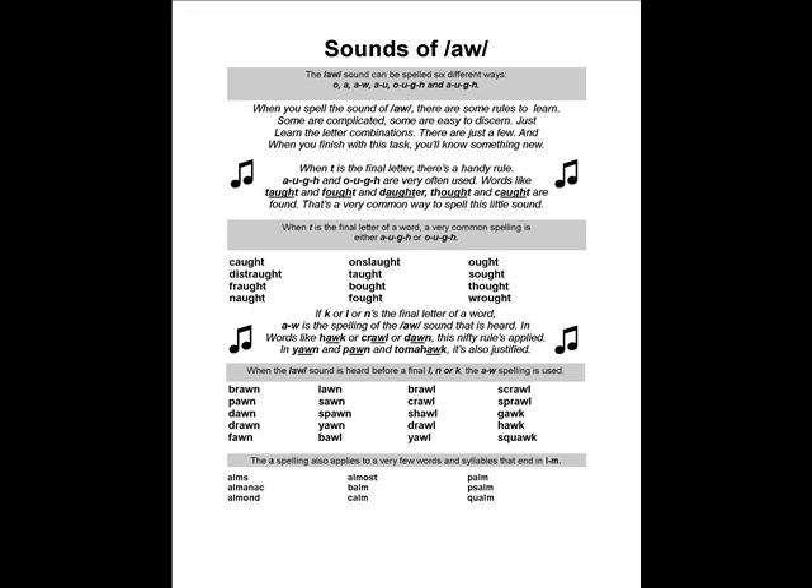Most of the songs are spelling songs that teach the various options for spelling the sounds of the English language. Here's a clip from the song for the spelling of "awe" as in awesome or dawn. You'll recognize the music as a John Philip Sousa march called the Liberty Bell March. When you spell the sound of awe, there are some rules to learn — some are complicated, some are easy to discern. Just learn the letter combinations, there are just a few. When T is the final letter, there's a handy rule — A-U-G-H and O-U-G-H are very often used.